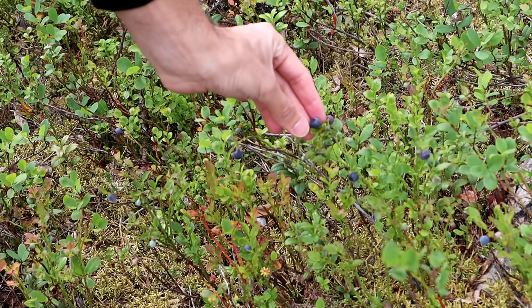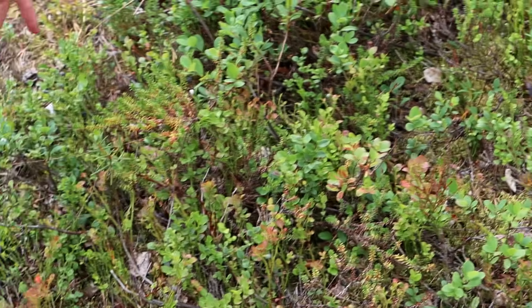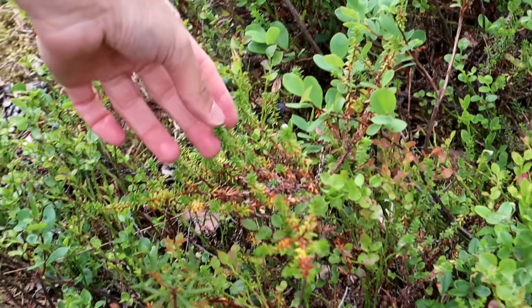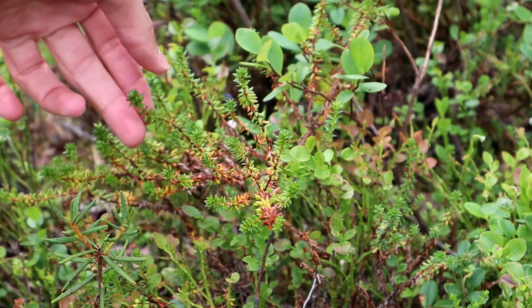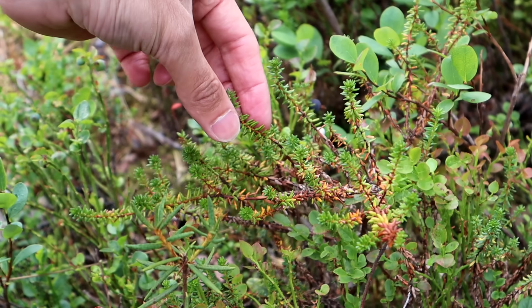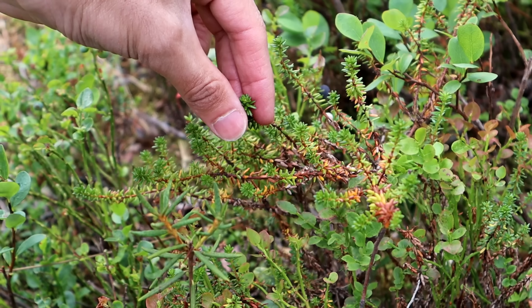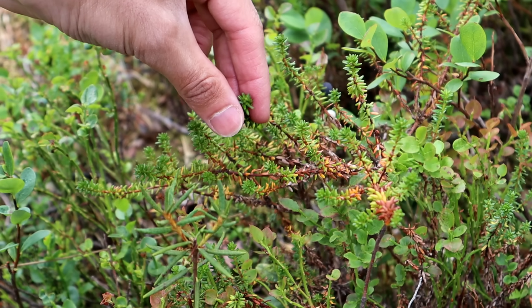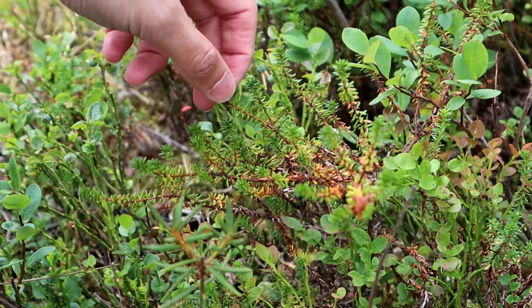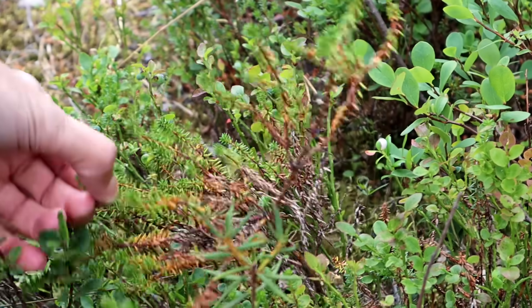I guess you can't tell until you break them open. And right by these, over here, are crowberries. There's not hardly any berries on it, but these are the leaves you're looking for. It looks almost like an evergreen — tiny little pine needle shaped leaves. They're soft though, not actual pine needles, just very very tiny little leaves.